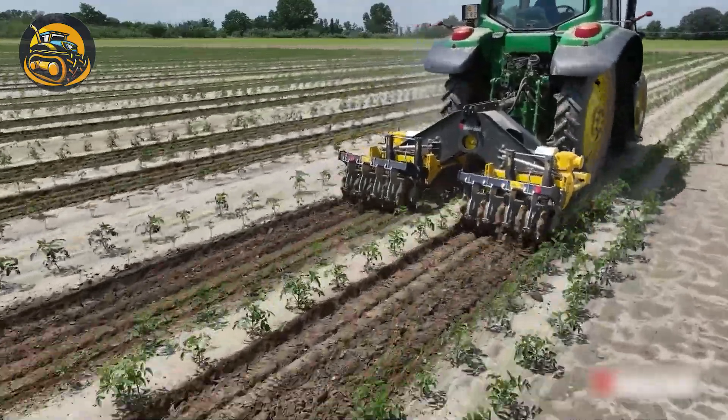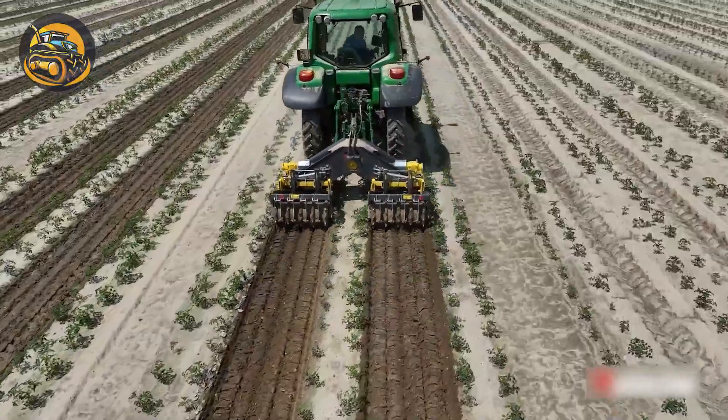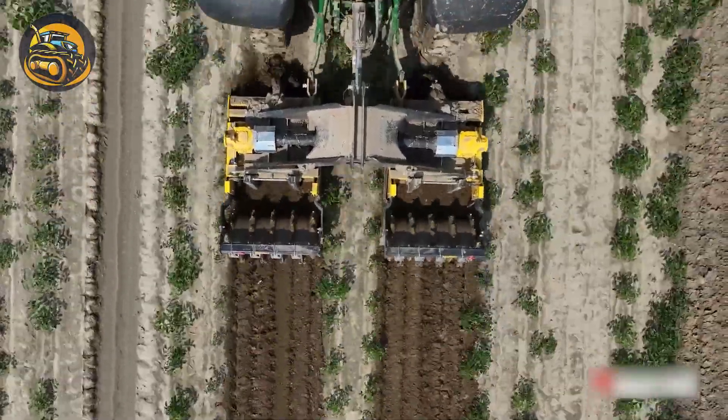The soil tiller aerates and loosens soil, enhancing fertility for optimal planting conditions in agriculture.